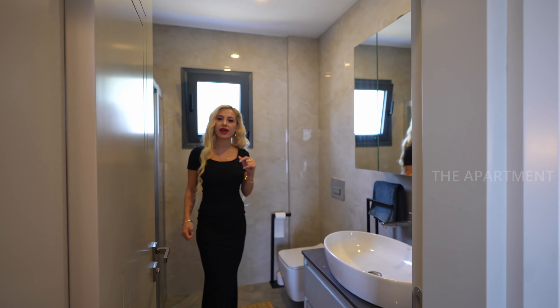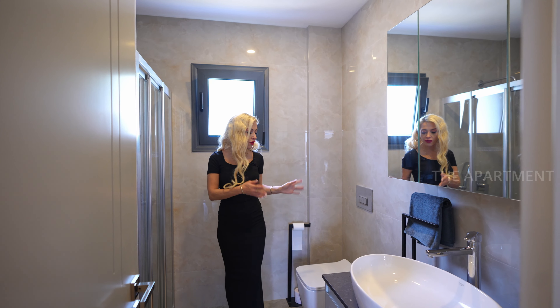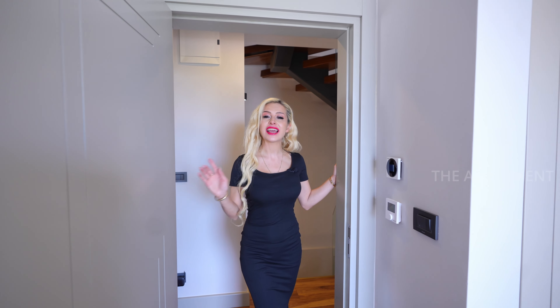Let's check the master bedroom bathroom. There's a vanity with a framed mirror and cabinetry, great tones throughout, a water closet, and a walk-in shower. Now let's check the other bedroom — attention to detail here as well.